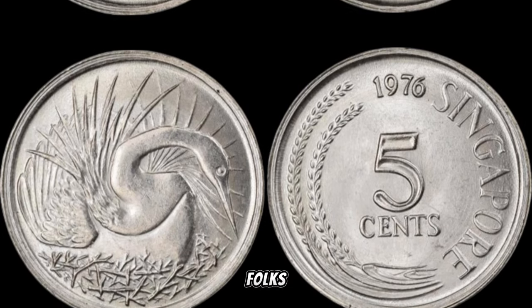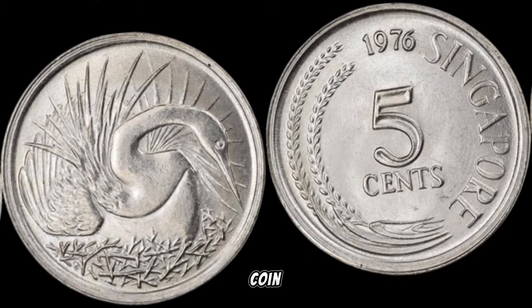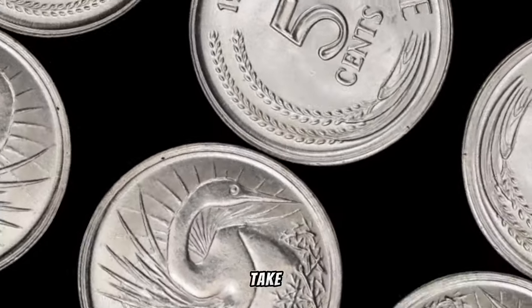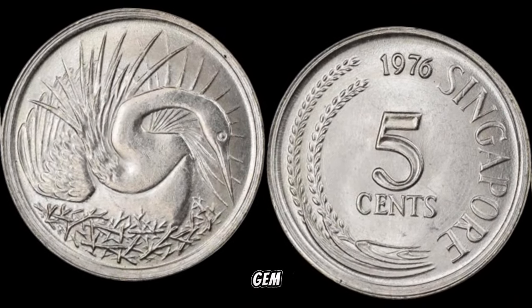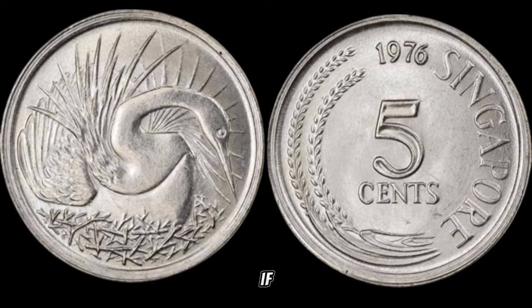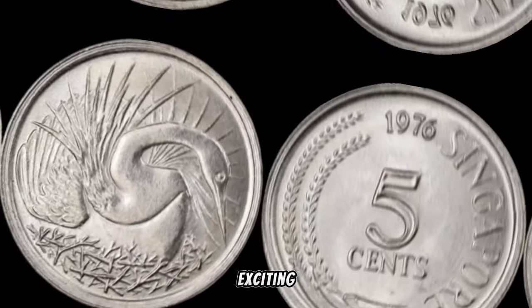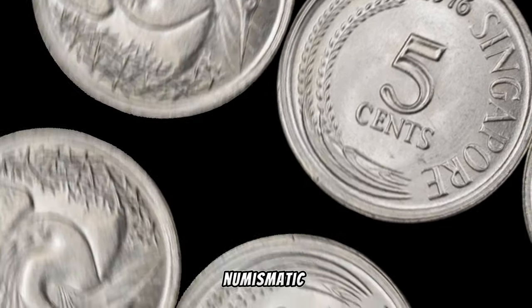There you have it, folks! The 1976 Singapore 5-cent coin — a small piece of history that could be your ticket to big money. Take a moment to check your coin collections — you might just have a hidden gem waiting to be discovered. If you enjoyed this video, give it a thumbs up, subscribe for more exciting content, and hit that notification bell to stay updated on all things numismatic.